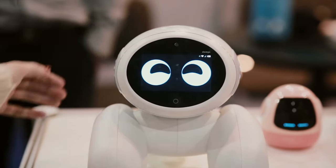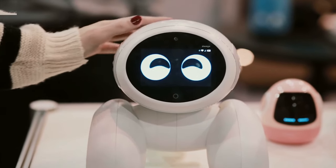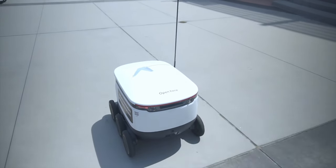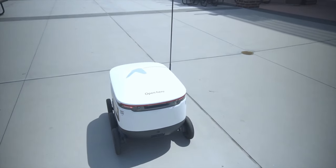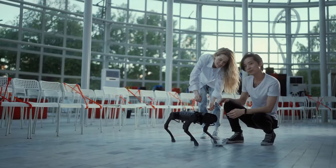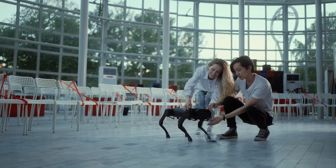A new robotic cane, equipped with a 3D camera, sensor, and onboard computer, helps the blind navigate indoors with auditory cues, avoiding obstacles. Developed with funding from NIH, it enhances indoor mobility for visually impaired individuals.